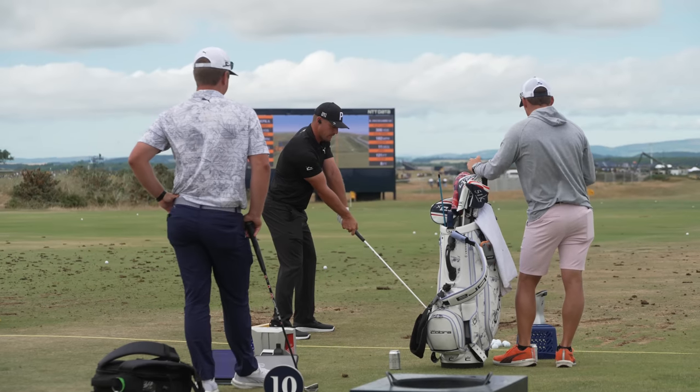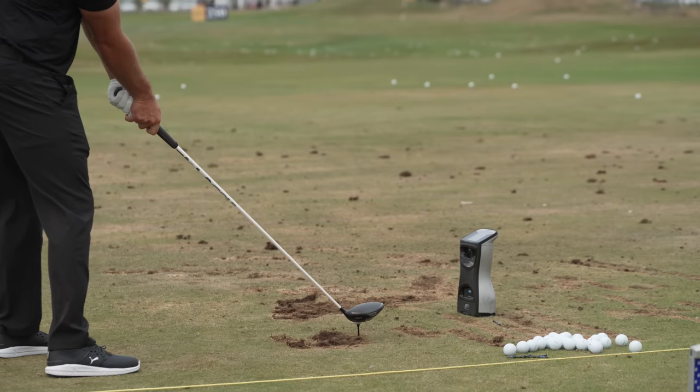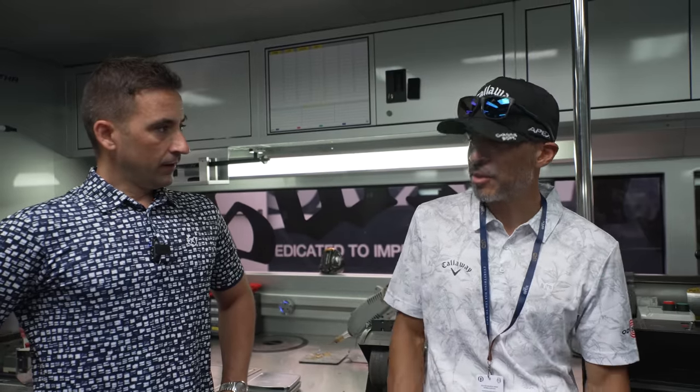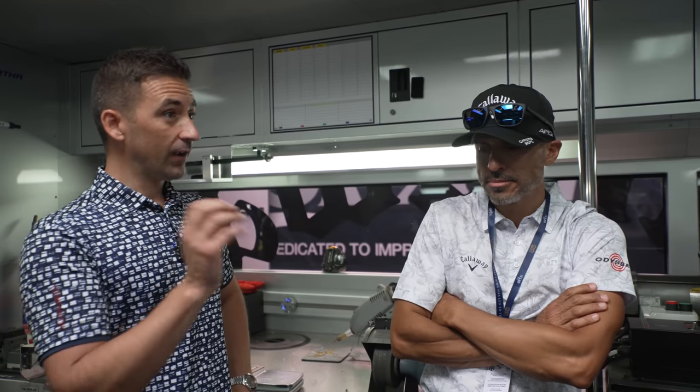Specific to the British Open you'll see guys go to lower bounce wedges and driving irons. At a place like the Country Club in Brookline you might get guys going stronger loft, but specifically at the Open is when you see, at least the US guys, actually adjusting the bag and putting in a driving iron. It doesn't happen as much as you think, but it happens a fair bit.